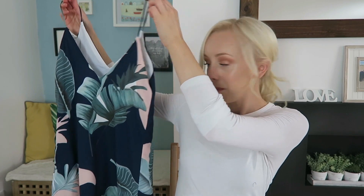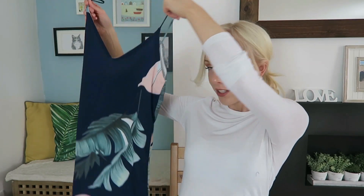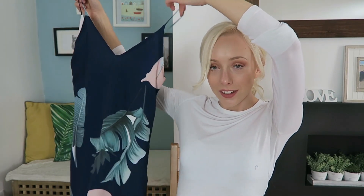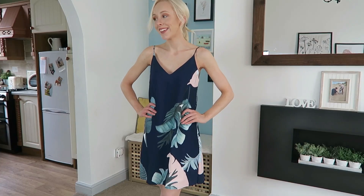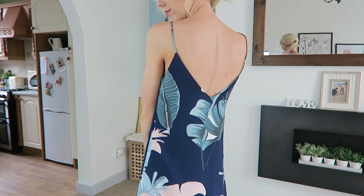This next thing is probably one of my most favorite things I've ever bought — it's this palm banana leaf printed dress. It's just so freaking nice, it's like a crepe kind of material and it's got a white lining in the middle. It's just amazing.